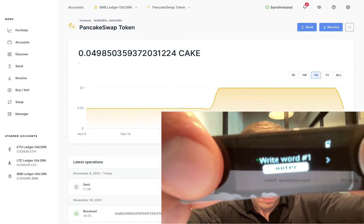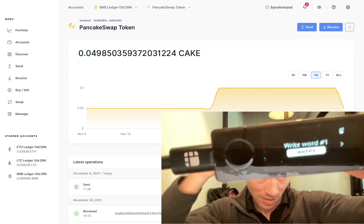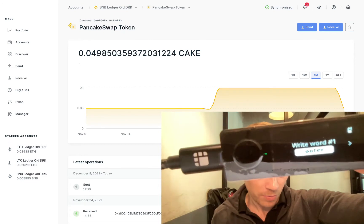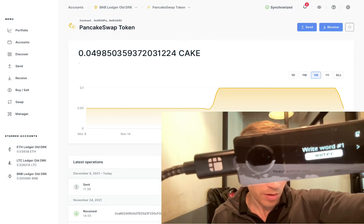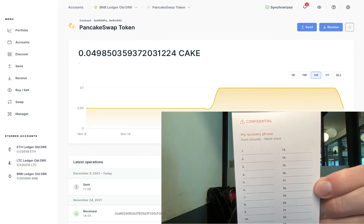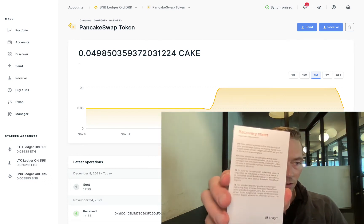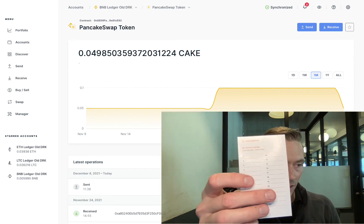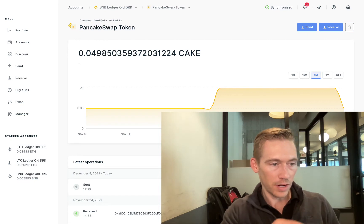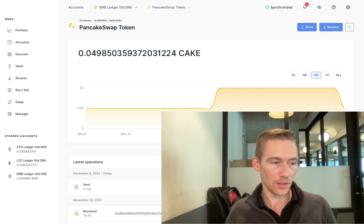Press both buttons to continue. You've got 24 words — just press right through them. Make sure to write them all down on your sheet. This is the recovery sheet — that's where you write your recovery phrase. The old sheets didn't say Ledger on them, which was nice because if anyone finds this, they can buy a ledger and take your stuff. So write down those 24 words on all three sheets in three different places — just be extra paranoid.